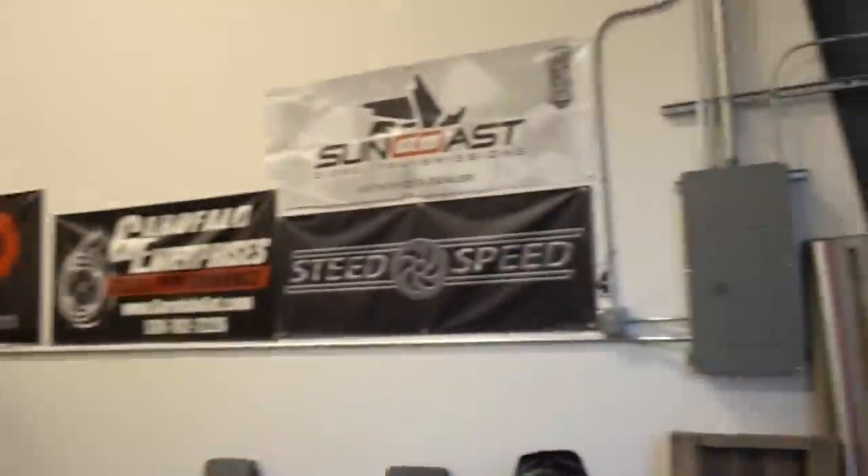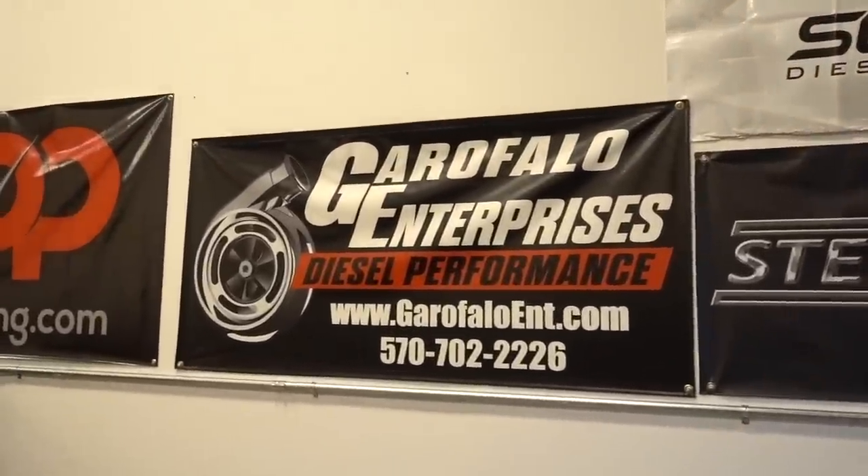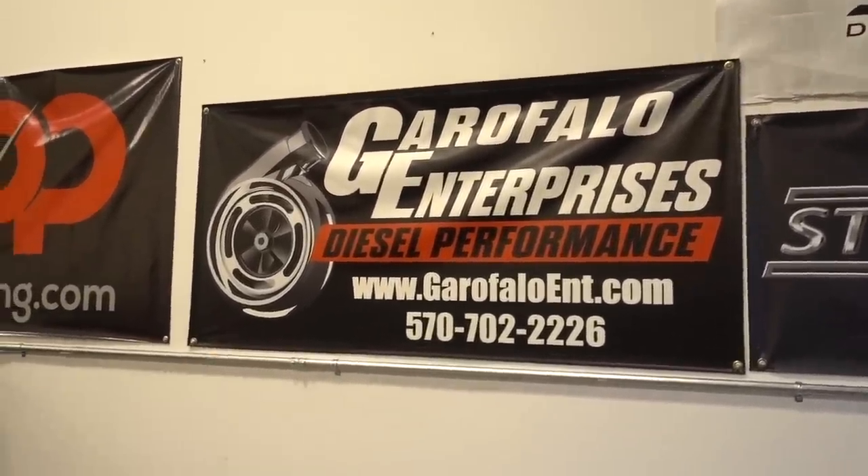If you guys are interested in the DNJ valve cover, I've gotten a couple DMs about that. First link down in the description goes to Mikey G's website - he has them in stock. The oil cap actually has a Cummins logo on it instead of the DNJ logo. First link down below if you guys are interested in getting those valve covers.